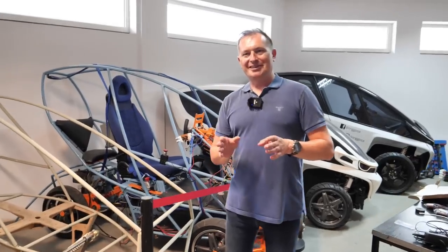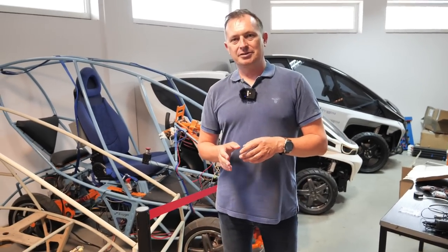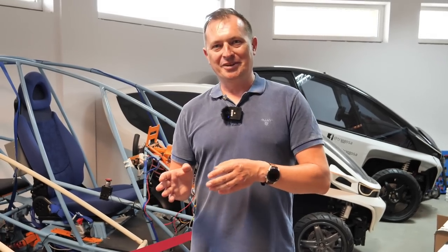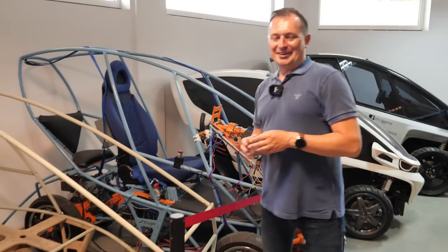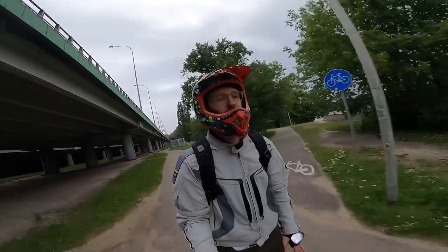I wish everyone — especially everyone I like — the opportunity to do what we're doing here: creating something totally new, something that never existed before. Seeing an idea grow from concept through infancy and many learnings to something that increasingly resembles a final product — in our case, a car that is the first one that doesn't get stuck in traffic jams.